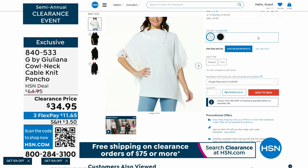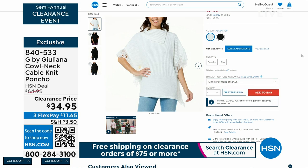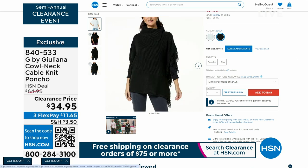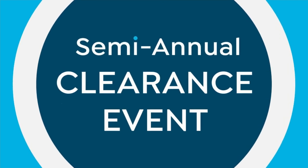Remember this is our semi-annual clearance event — we only do this twice a year. You're looking at items that are 50% off and more, and they are very limited. Eleven dollars and change gets this home. We've got it in black and ivory. There's a lot more to look forward to — this is our big finale of our semi-annual clearance event, and we have a great five-and-five coming up.